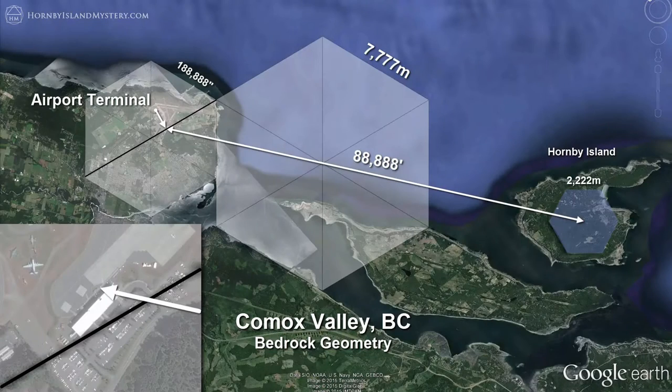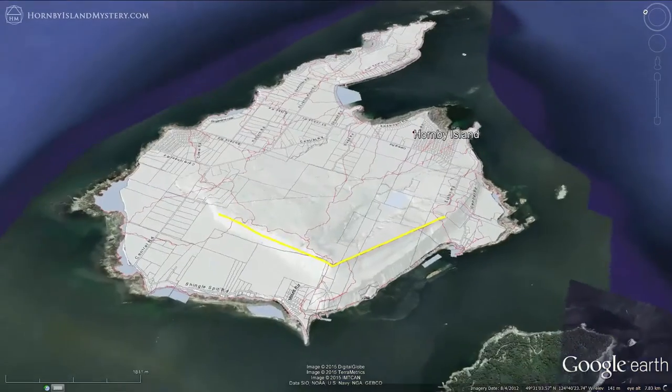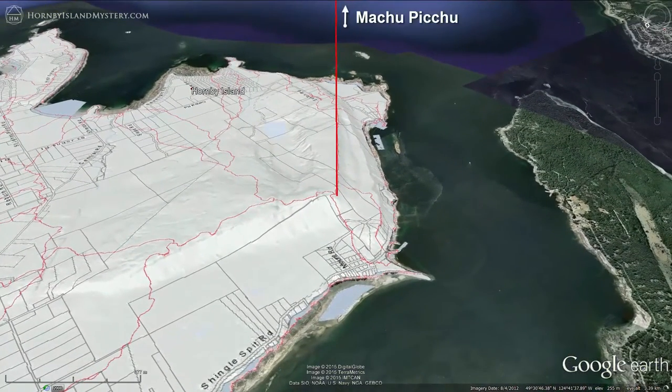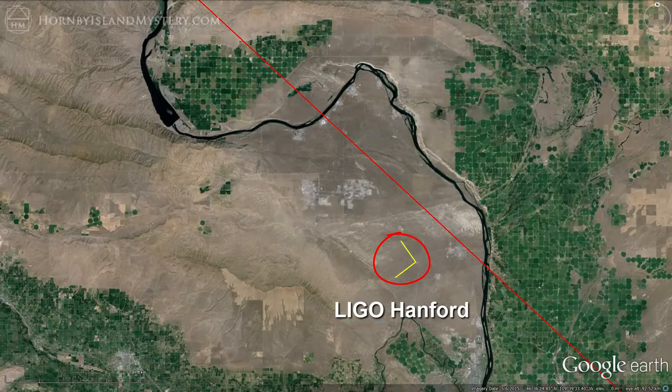The geomancy of Hornby Island and the Comox Valley BC act as a unifying theme throughout this video series, so I'm noting the connection to Hanford. Hornby Island's main two ridges express a hexagonal patterning of the island's most prominent bedrock. One of these hexagonal ridges lines up precisely with Machu Picchu, the well-known megalithic site in Peru, and the alignment passes through the heart of the Hanford site on the way to Machu Picchu, coming within seven kilometers of the LIGO detector.